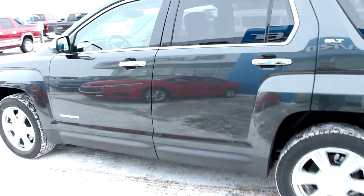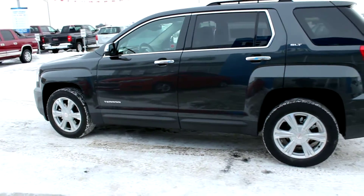Again, this is the brand new 2017 GMC Terrain SLT all-wheel drive at Davis Chevrolet GMC Buick in Claresholm, Alberta.